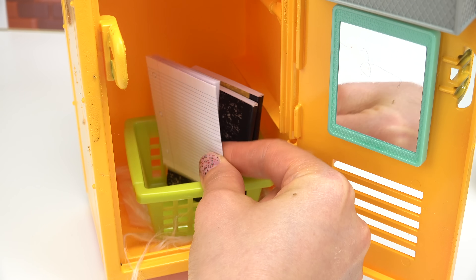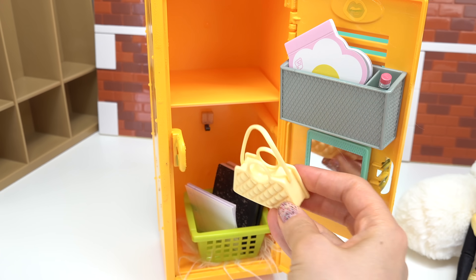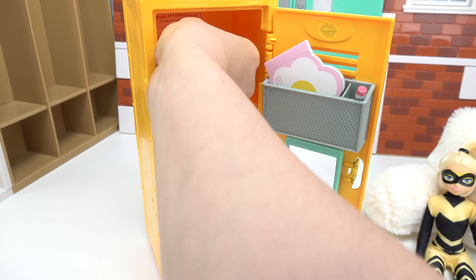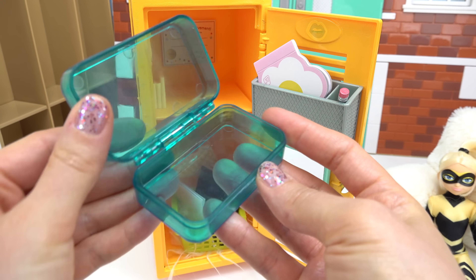I'm going to also put some white paper. I've got this cute little yellow hook and on the hook I've got Chloe's purse. Let's hook it on there. Let's go to the top — I've got the certificate of achievement. She goes above and beyond. Let's put some yellow books up here. I've got a little pencil case.